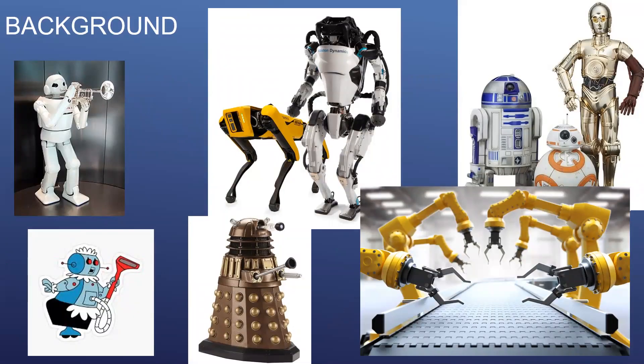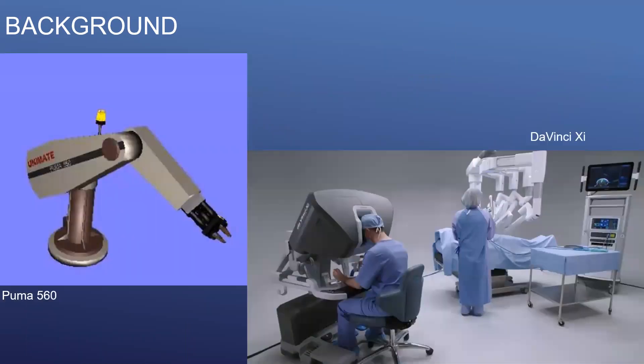Robots have captured our imaginations for nearly a century, with increasing realization of the potential benefits offered by robotic technology, including within our own field. The first surgical robot, the PUMA 560, was used in 1985 as a stereotactic frame for neurosurgical procedures and is scarcely recognizable as being related to the robotic surgical systems currently in use.